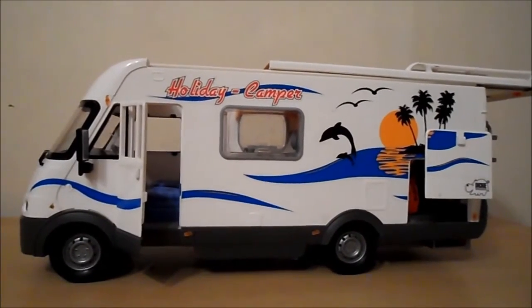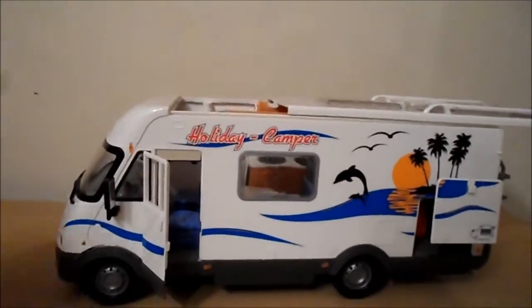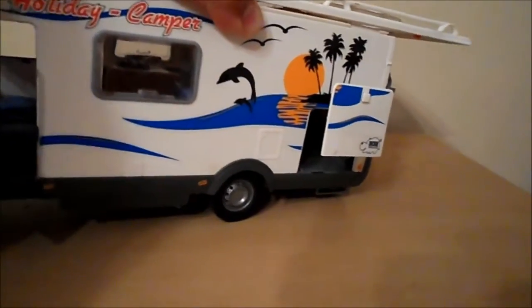We're looking at something very special — a 2008, I think it is, Dickie Toys. The date's not very clear on it, but it's made in the Far East rather than Germany. It's a friction-powered campervan and it's got amazing detail on it.